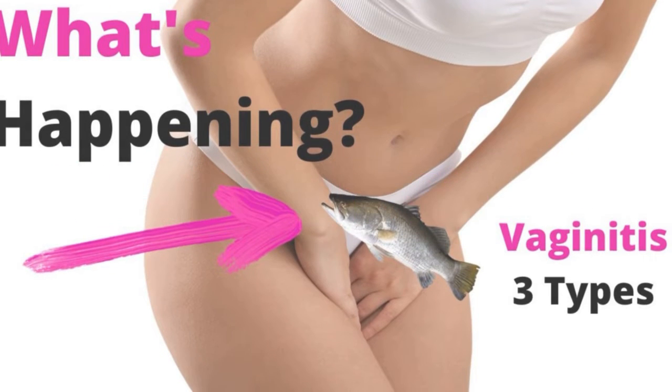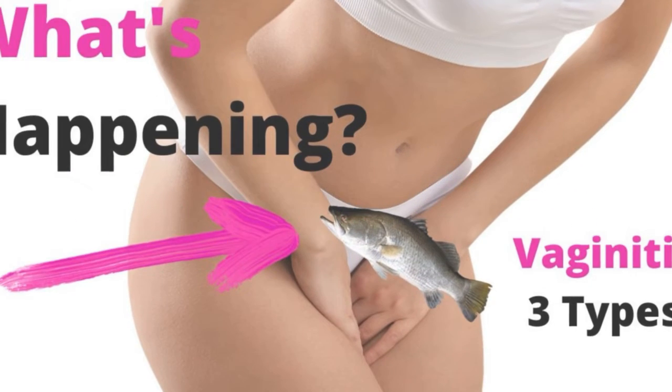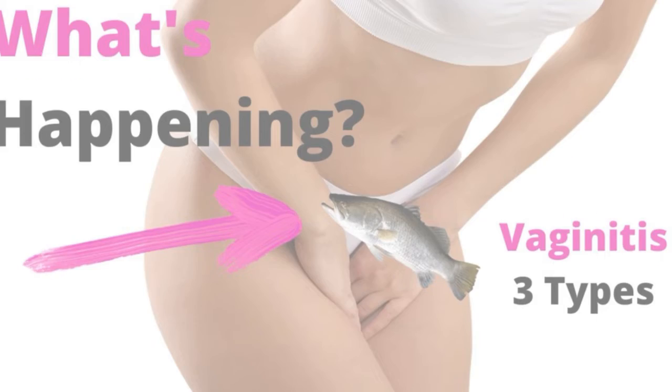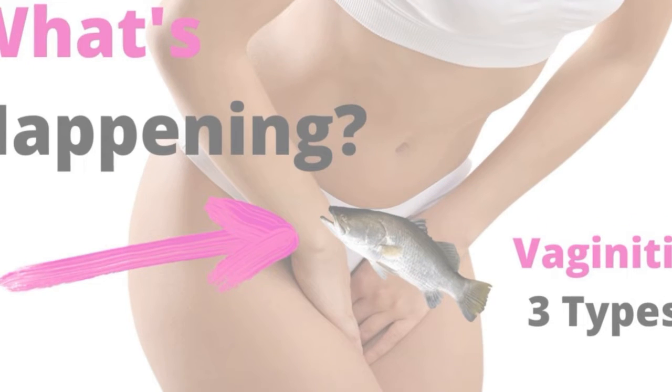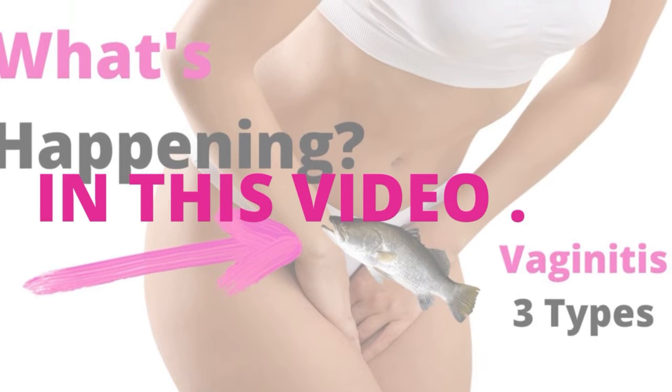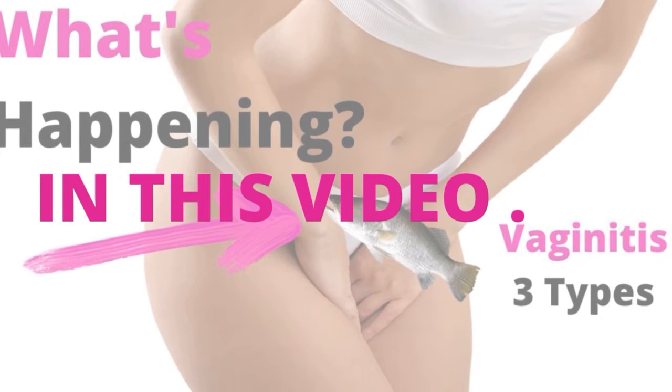In this video, we will discuss a commonly occurring condition called vaginitis. We will list the most recognized signs and symptoms of this condition, and we will briefly talk about the three types of vaginitis. Look for upcoming videos as we go into more depth about each type of this condition.